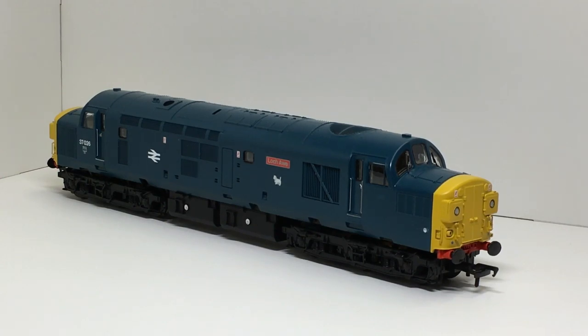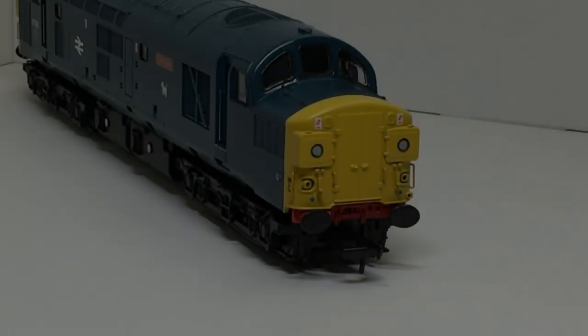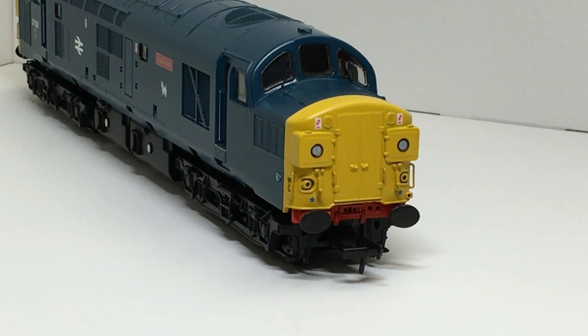The model is a standard Bachmann 37, which is no bad thing. The detail is good and accurate, and on the whole Bachmann have captured the profile of the 37 well. It's notoriously difficult to capture the three arched windows on classes such as the 37, 40, and 45 in model form, but looking at the model it certainly gives a good look of the English Electric locomotive. The Bachmann 37, which I believe is the only current 37 on sale, is certainly the best all-rounder. Looking at the nose, it's a split headcode 37, and the doors between the split headcode marker lights would have been used for double-heading so the driver could move from one loco to the other. These were very rarely used and turned out to be very draughty for the driver, so they were plated over and sealed.